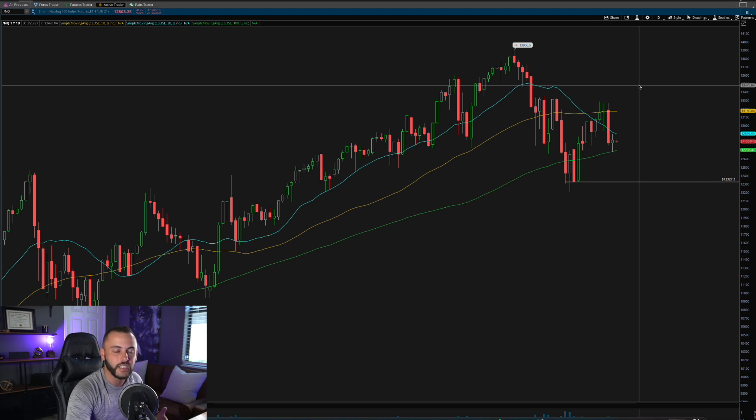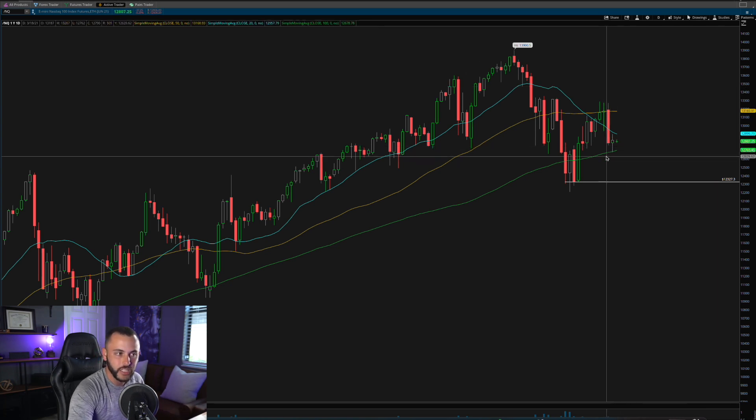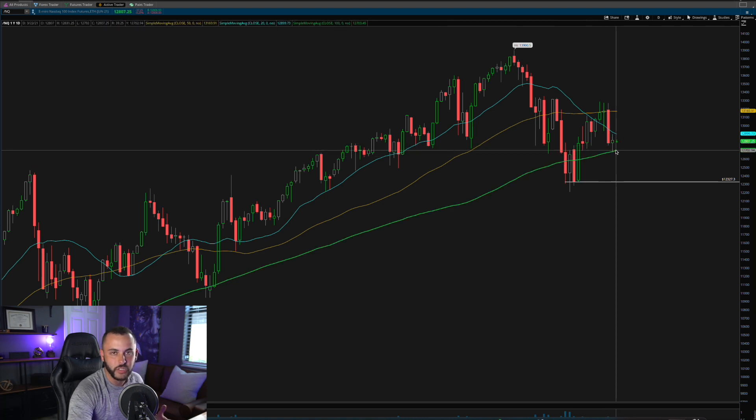A big watch next week is going to be on the treasury bonds — the U.S. 10-year and 5-year rates — which have been really driving these tech stocks. Every time rates increase, you see weakness in tech. What the Fed says next week is also going to be very important. Even though the technicals show support at the 100-day, if bond rates start to increase again we could easily fall under that.